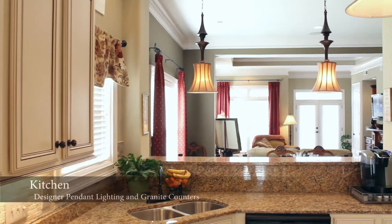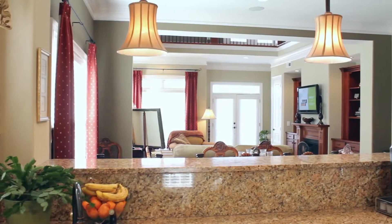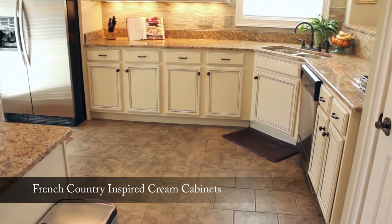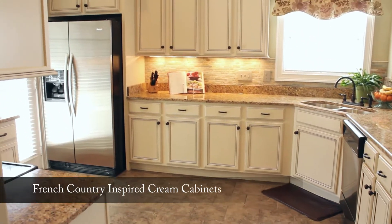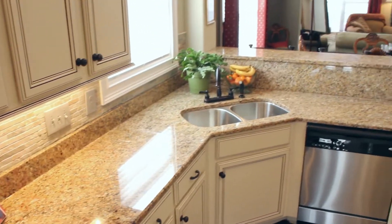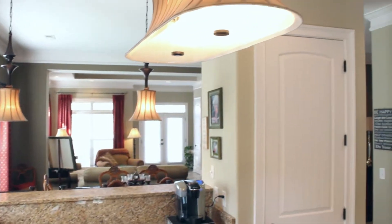The beautiful kitchen features a breakfast bar with custom pendant lighting, granite counters, tile, and granite backsplash. French country inspired cream-colored cabinets match the granite and tiles perfectly. Bronze hardware and stainless steel appliances add the finishing touches to the kitchen.